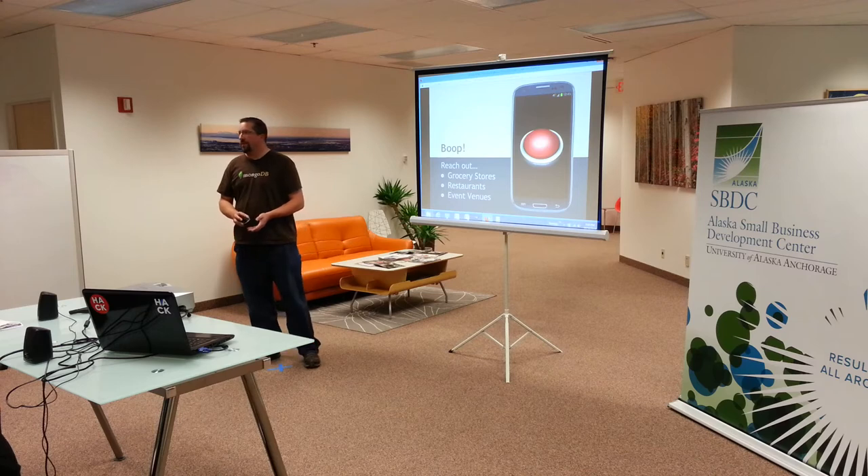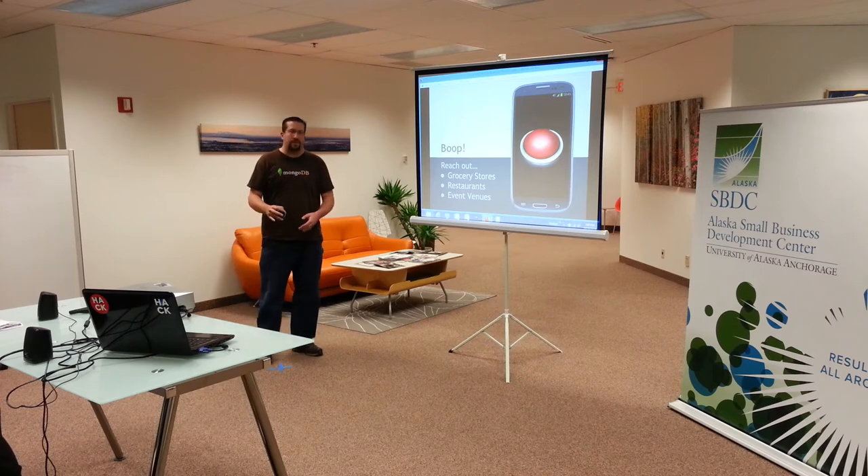Boop is basically a big red button for your phone. It helps you out in situations where you're just not getting the customer service you want, or you want to report something, or something's just funky and you need to report it. There are a lot of tools out there that try to do this, so I'm going to go over some of the key points that make this somewhat different.